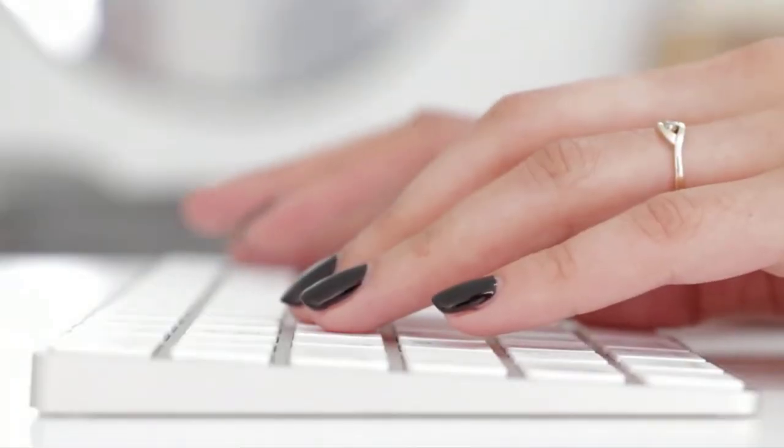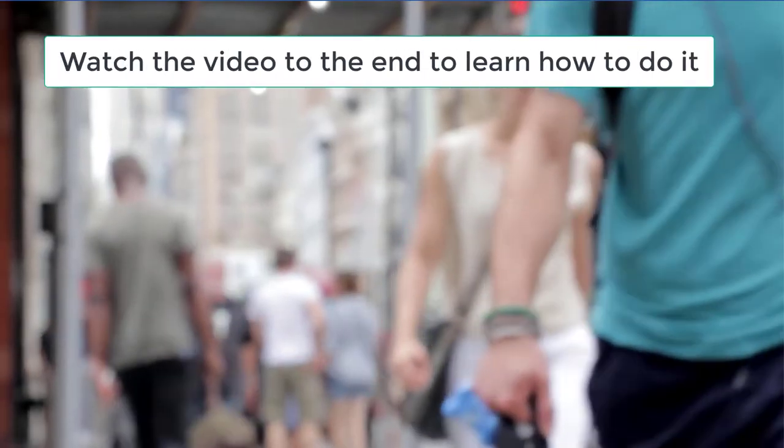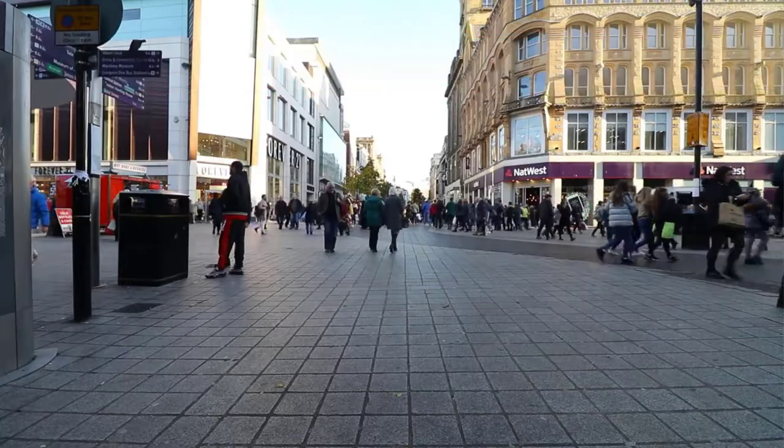So if you want to learn how to make money online blogging, then be sure to watch the video until the end to learn how to do it. Let's get started.